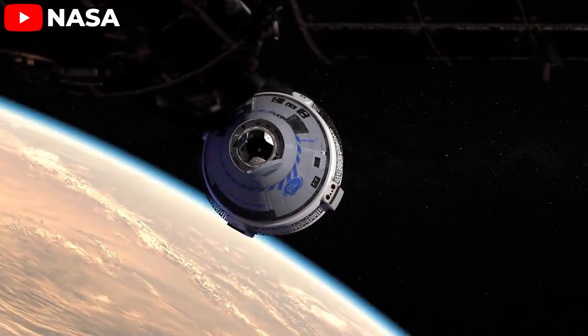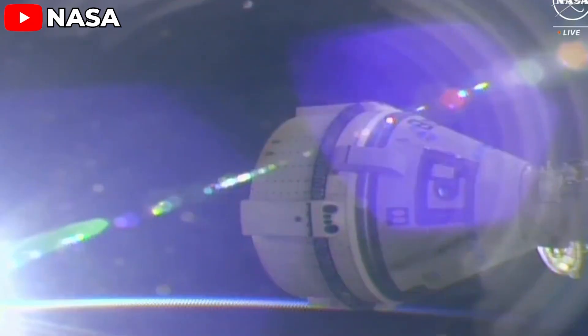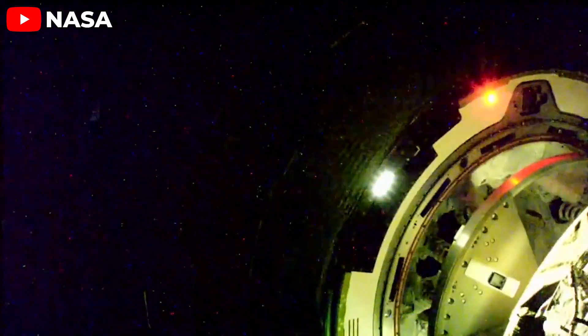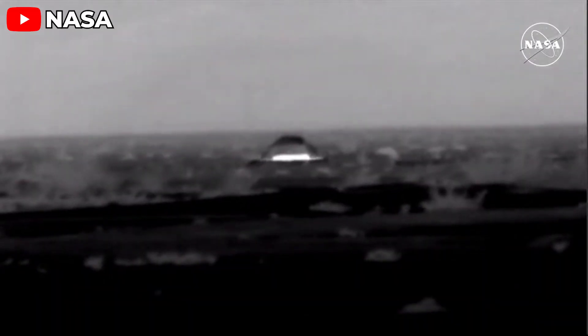The return and landing marked the end of Starliner's test flight to the International Space Station — over three months after the spacecraft suffered a helium leak and thruster malfunctions on June 6th, right after launch. Boeing bringing the spacecraft back intact is a good thing; at least no damage occurred. But does that make it a safe spacecraft?